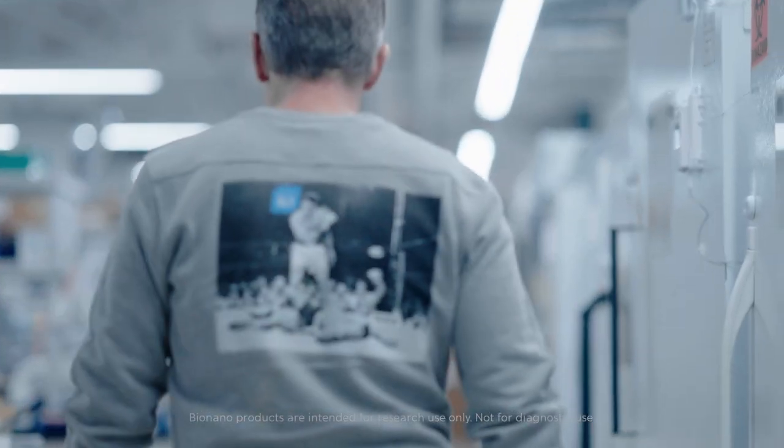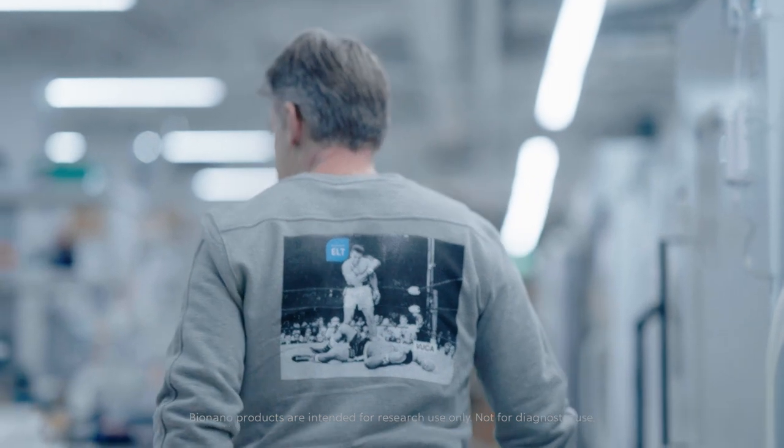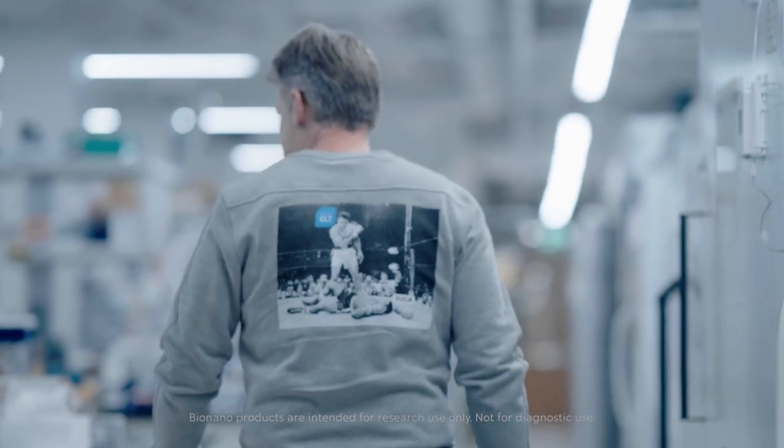The status quo is an incredibly difficult, competitive force to overcome. Any transformation begins with that courageous step forward.